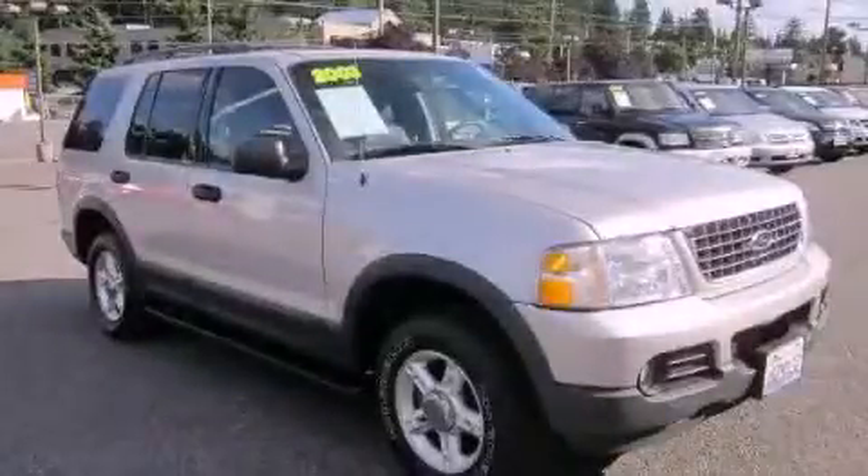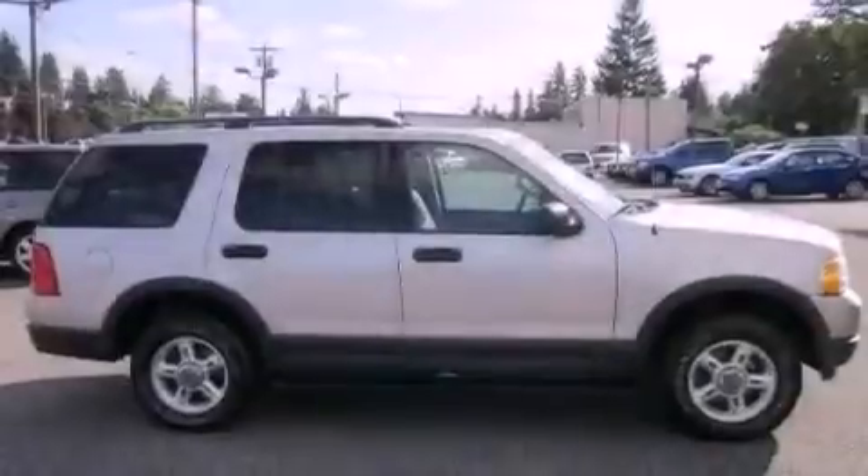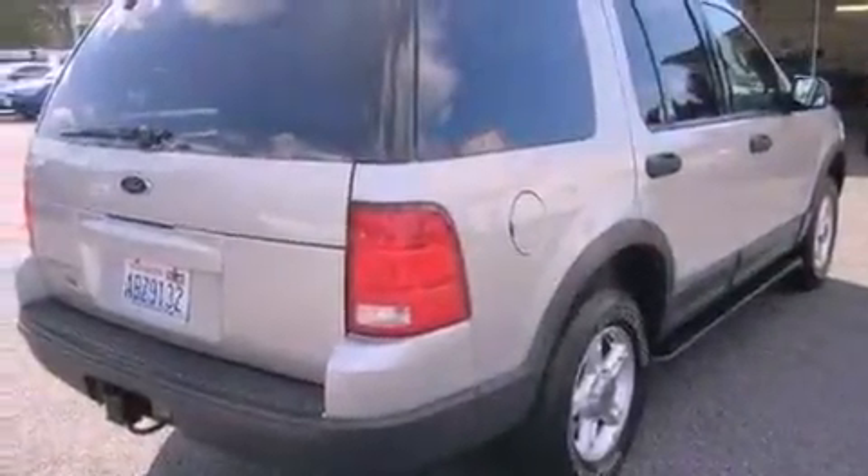This is a 2003 Ford Explorer, a big SUV for big fun. Its top features include a power driver's seat, a folding second row, a rear window defroster, a CD player, a leather-wrapped steering wheel, and a trailer hitch receiver.